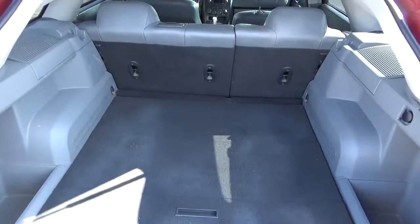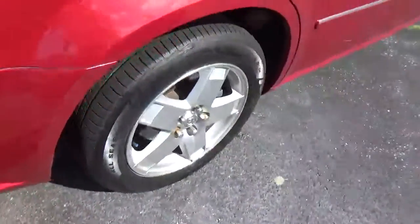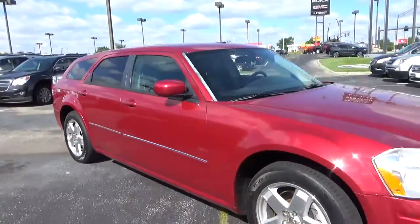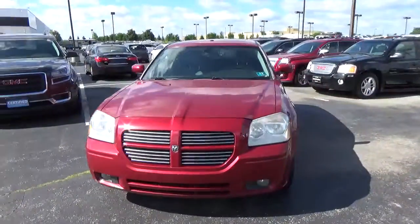Cargo space. Alloy wheels. Core-lubus brakes. Fog lights.